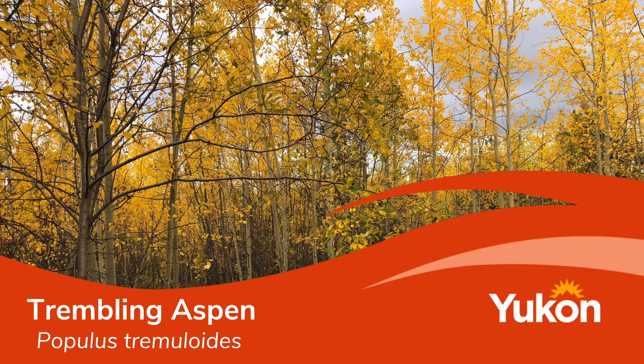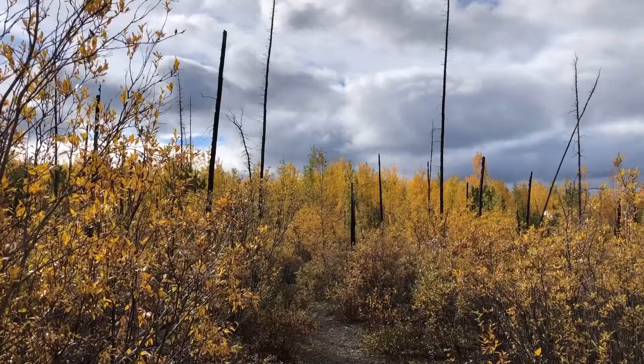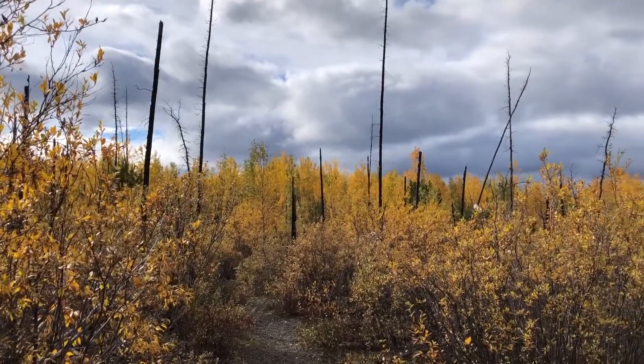Hello Yukon, Olivia here from the Wildlife Viewing Program. Today I'm going to be looking at the beautiful fall colors on the trembling aspen trees. These trees belong to the willow family and turn yellow and orange in the fall.